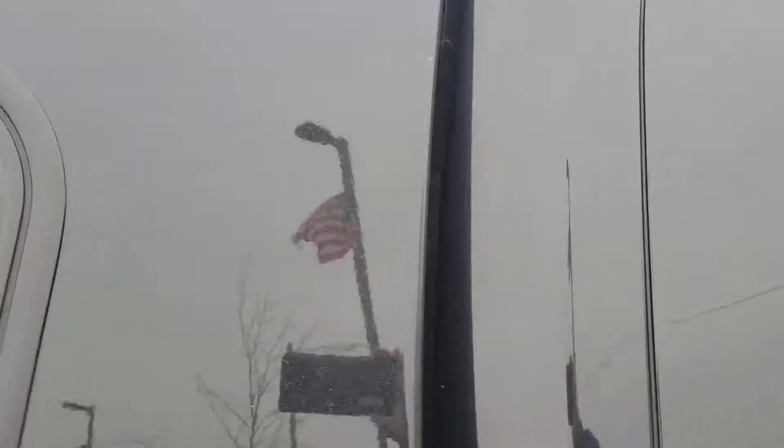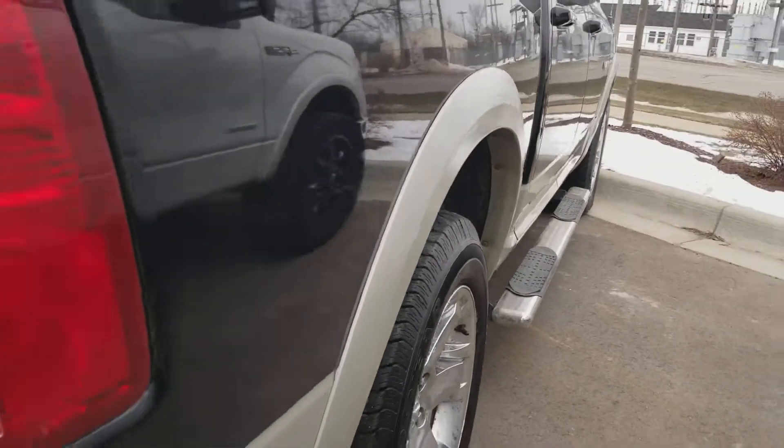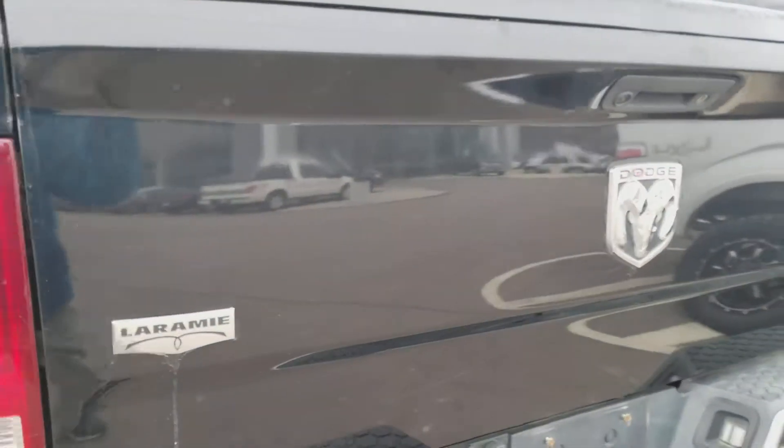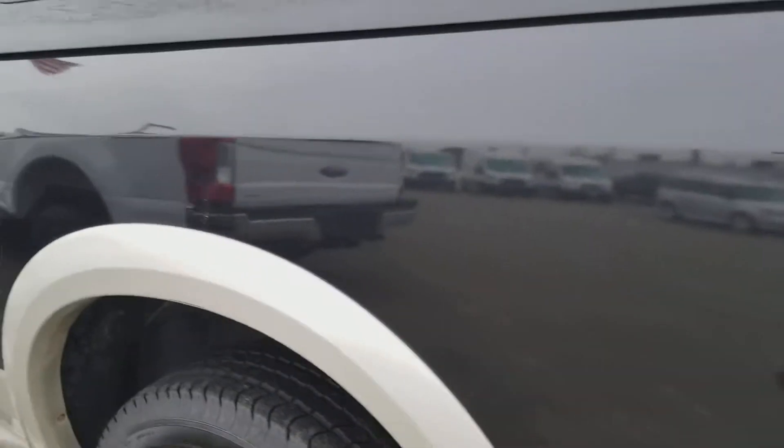We'll go out and around here so you can see the condition of the vehicle. You can just look at my reflection off the nice clean vehicle. It does have a topper on it. Tires are in really good condition. You've got the running boards.